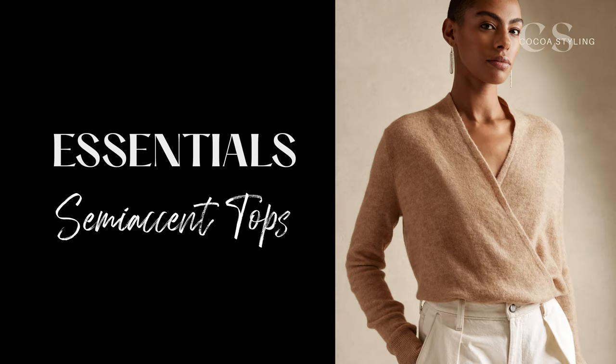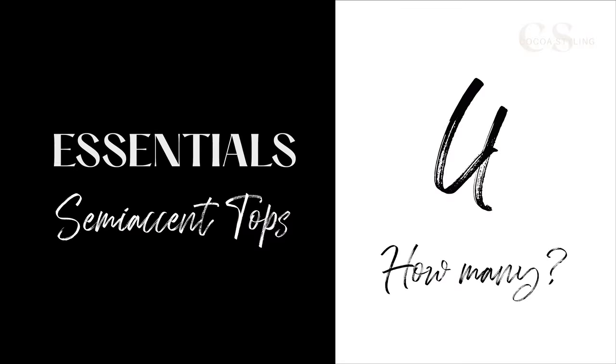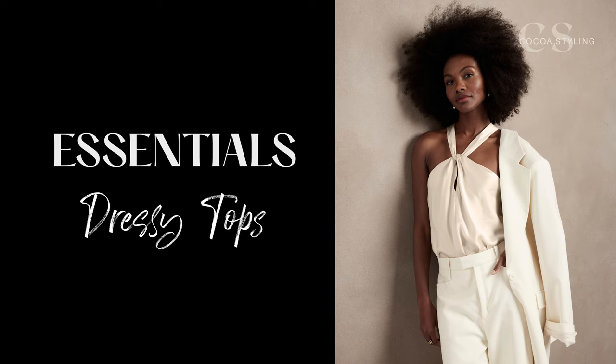Next, semi-accent tops — think something in between basic and accent. It should be a piece that has something interesting about it: maybe it's the print, the cut, or a detail. The point is to have a garment that adds a little something to your outfit. These don't have to be long sleeve — they can even be sleeveless depending on your personal preference. Since you already have about three basic tops, let's add four more for other occasions.